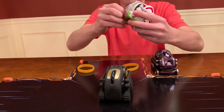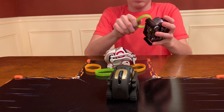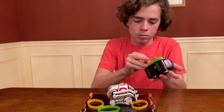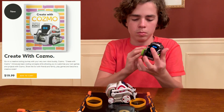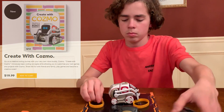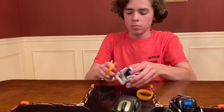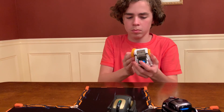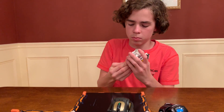On top of the fact that Cosmo's 40 bucks off, we just realized there's something brand new on the website. It's a booklet called 'Create with Cosmo,' and it's all about coding — it's $20. We're probably going to buy it and do a video on this little book. It looks pretty good, and there are all kinds of things teaching you how to code, really helpful for a new person getting Cosmo for the very first time.